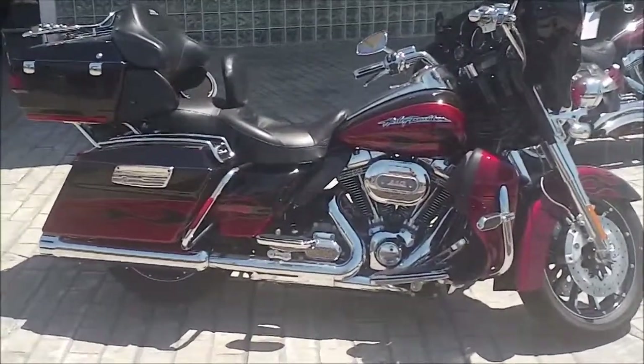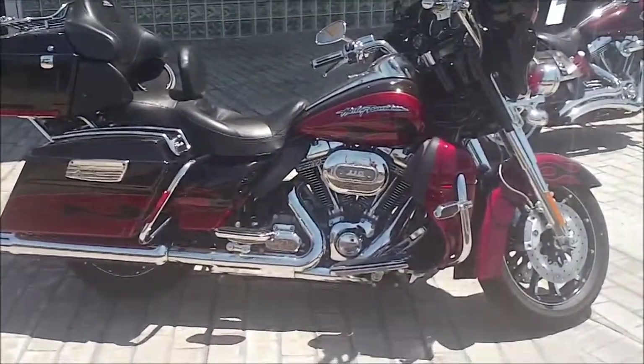Hey, it's Jeff Oh, the Internet Motorcycle Sales Guy at Bumpus Harley-Davidson in Memphis, Tennessee, 2160 Witten Road.